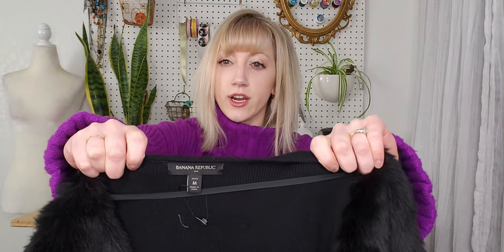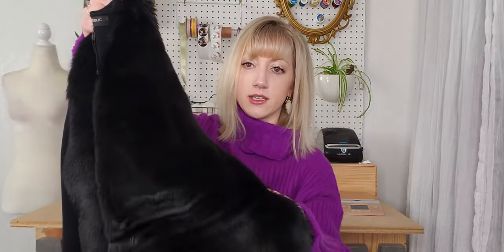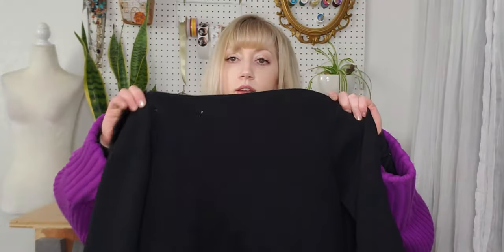This is a Banana Republic Factory petite medium — kind of like a coat. It's heavier so it could be worn as a spring or fall sweater jacket. It has side pockets and a faux fur flex on the front, and the back is just a heavy knit. It's open front so it doesn't close.